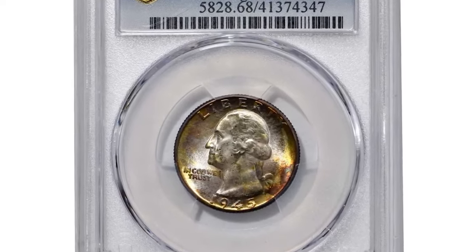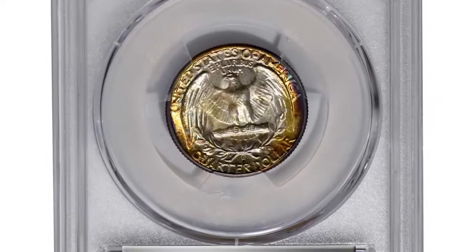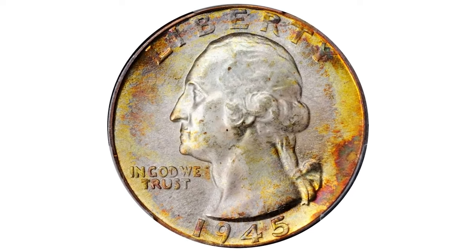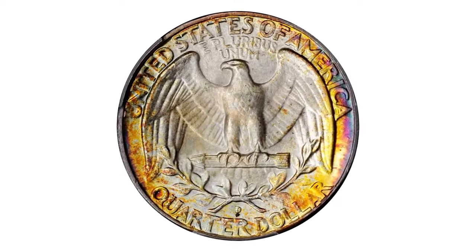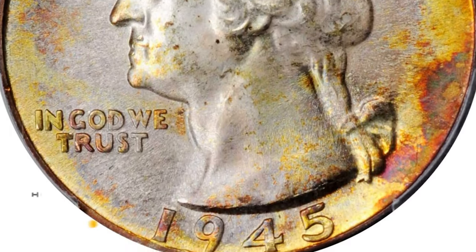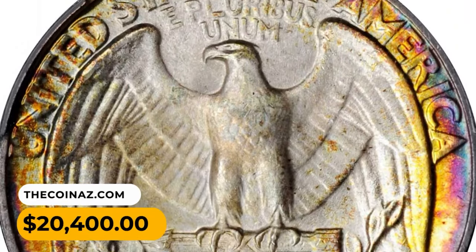Here is the 1945-D Washington Quarter in mid-state MS-68. Among the 1945-D quarters certified MS-68 by PCGS, this awe-inspiring superb gem offers not only superior technical quality but also outstanding eye appeal. The peripheries are splashed with vivid multicolored toning that gives way to softer powder blue and antique silver iridescence in the centers. It was sold for $20,400.